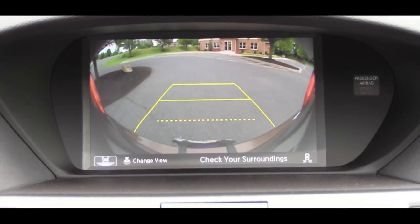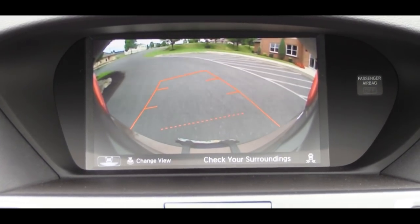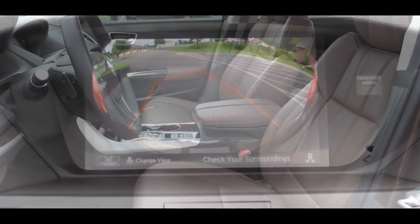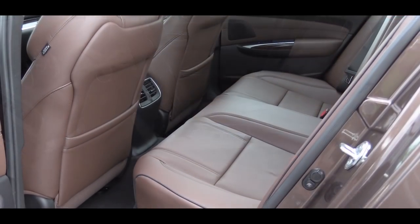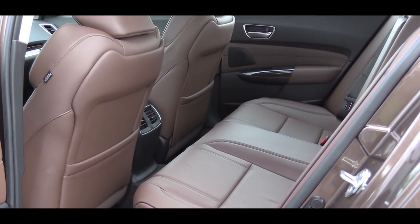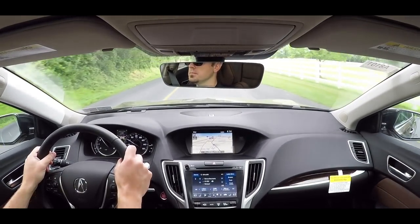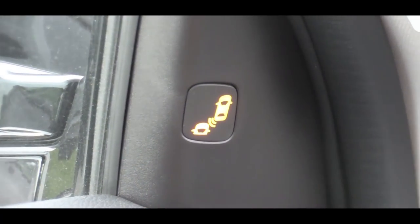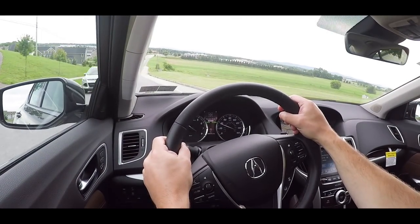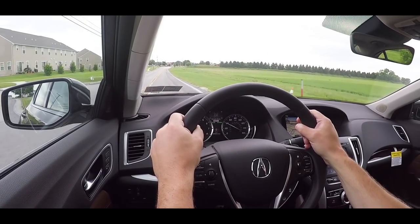When you put the TLX in reverse, a rearview camera with dynamic grid lines appears on the upper display screen so you can see what's behind you. On to safety: there are front, side, and side-curtain airbags, plus a driver's knee airbag up front — which doesn't always come standard. In the back you'll find LATCH anchors for child seats. Standard active safety includes collision mitigation braking, adaptive cruise control, lane-keep assist, and road departure mitigation. The technology package adds blind-spot monitor with rear cross-traffic alert and rain-sensing wipers. The A-Spec and up adds front and rear parking sensors, and the Advanced package adds a windshield de-icer system.